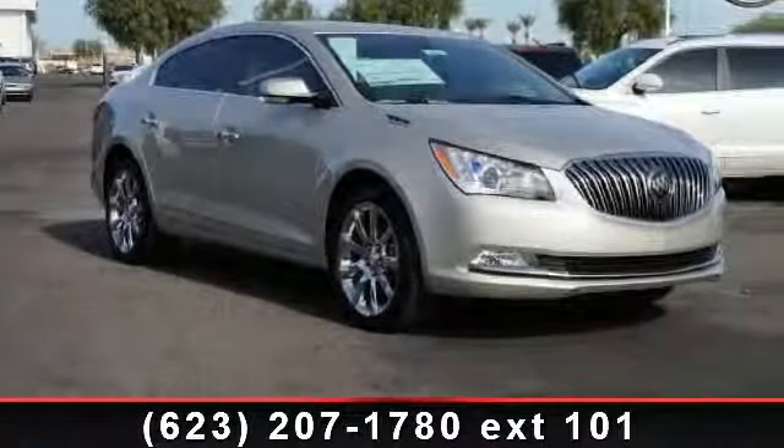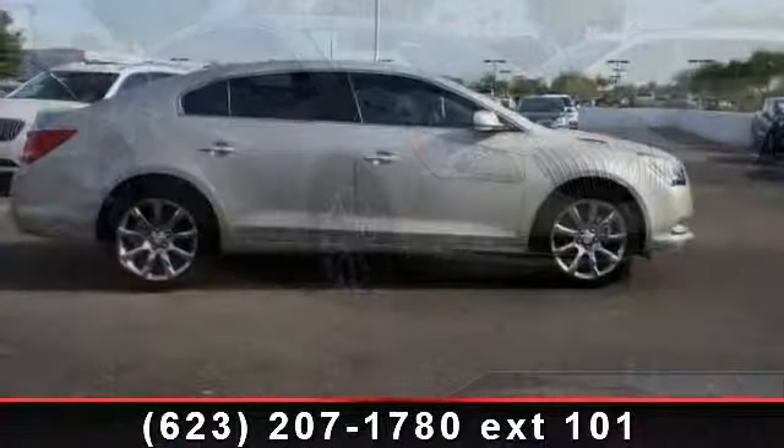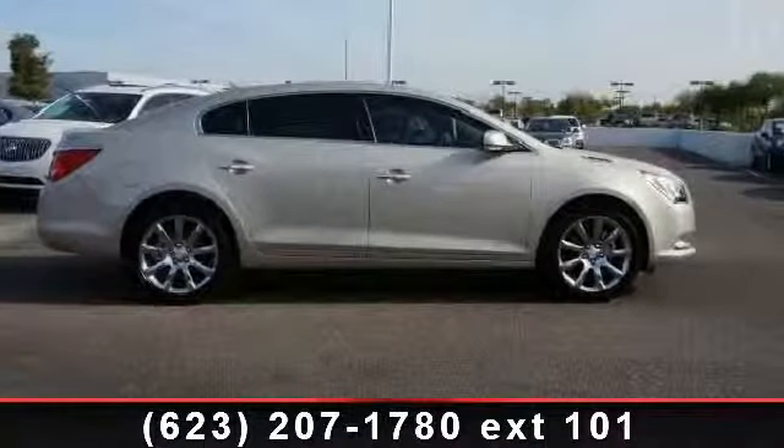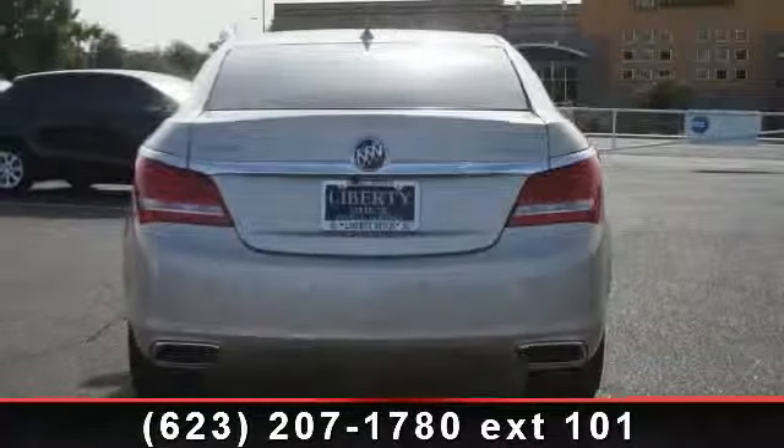Imagine yourself in this 2014 Buick LaCrosse. This may be the set of wheels you've been looking for. This vehicle comes with a reliable six-cylinder engine, connected to a smooth shifting automatic transmission.